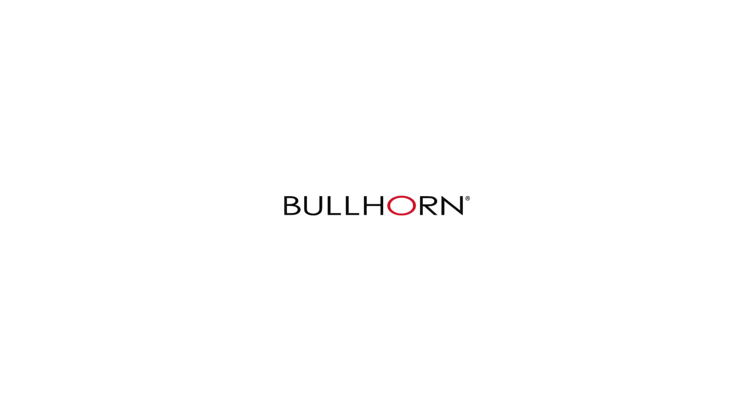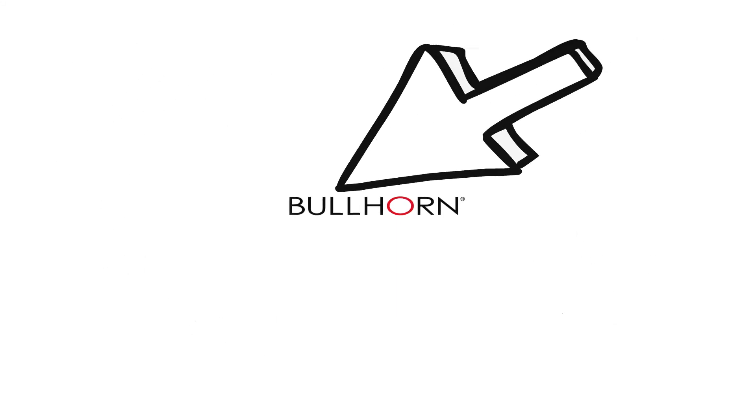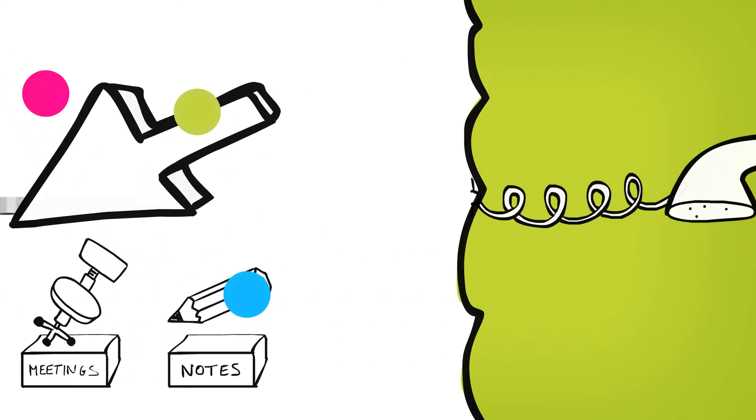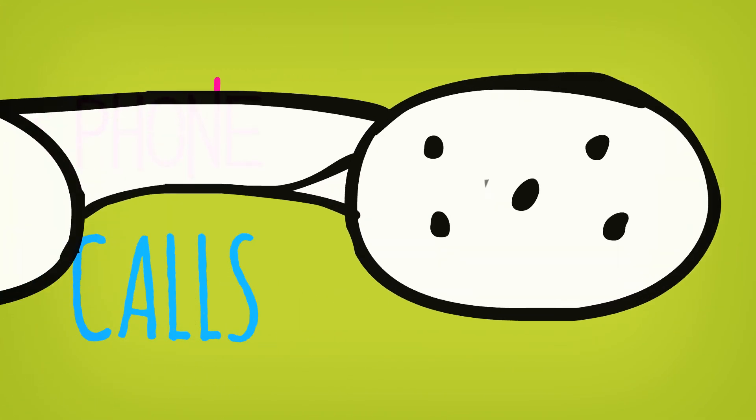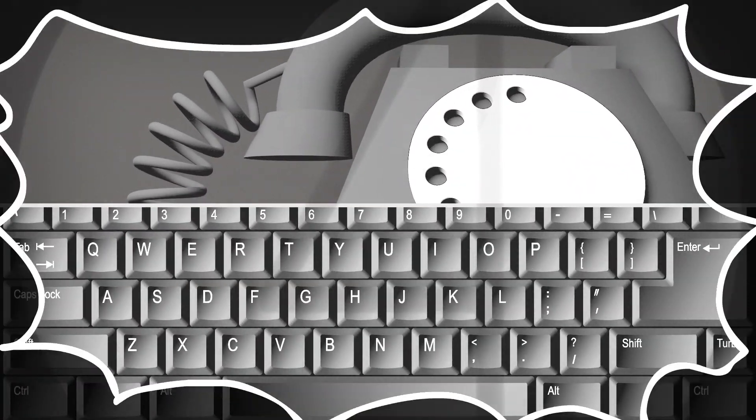Bullhorn is a recruitment CRM market leader and great system for any recruitment company, tracking applicants, interviews, emails and meetings all through the click of a button. Everything that is, except your phone calls. The days where you have to look up a record, dial the number and manually type the conversation details are over.